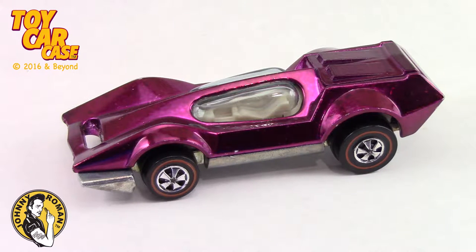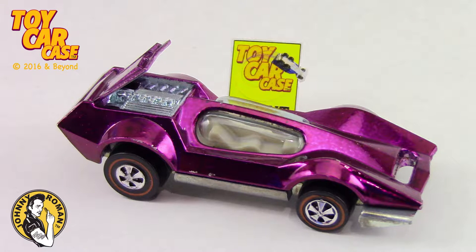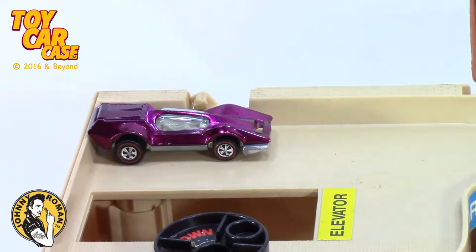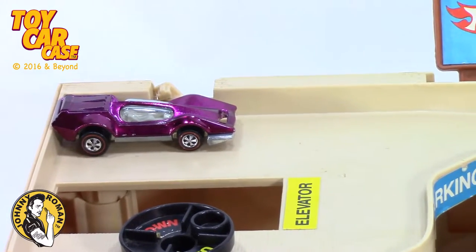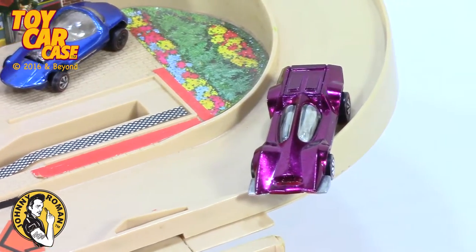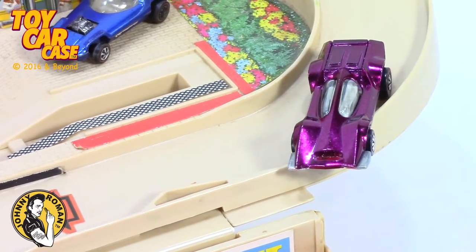Off to the races we go. Look at this — this is the Bug Eye. This is a very cool car and looks like it'll be a good roller. Let's test it out. He almost crashed off the edge!